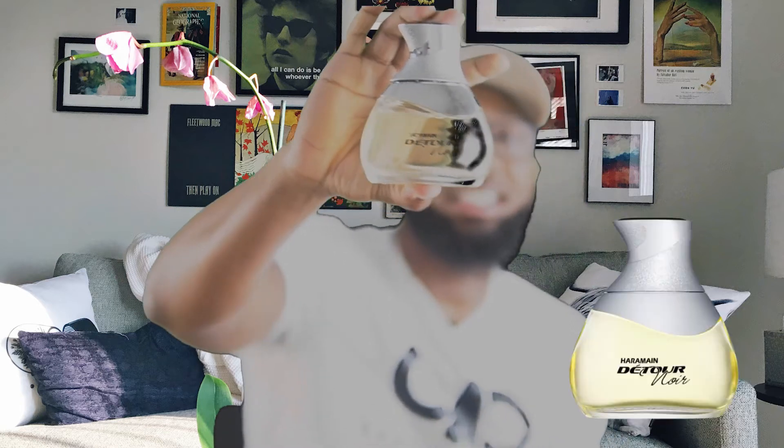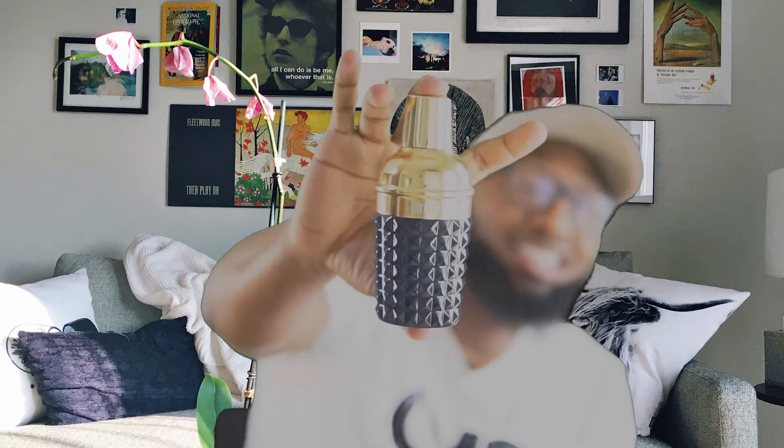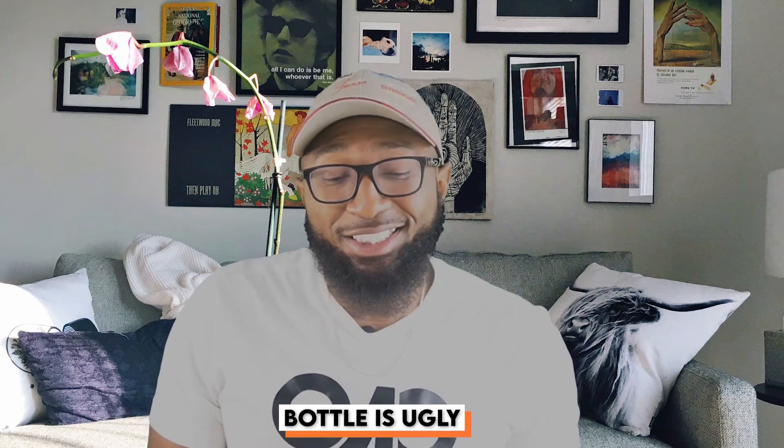Then I saw on YouTube a couple of reviewers talking about this hideous bottle called Detour Noir. Before I get into anything about the fragrance — this is potentially the ugliest bottle in my collection, tied with Pepe Jeans Celebrate. It's from Al Jermaine, which is a niche fragrance brand that makes their own fragrances and renditions — clones — though I appreciate they have originals too.